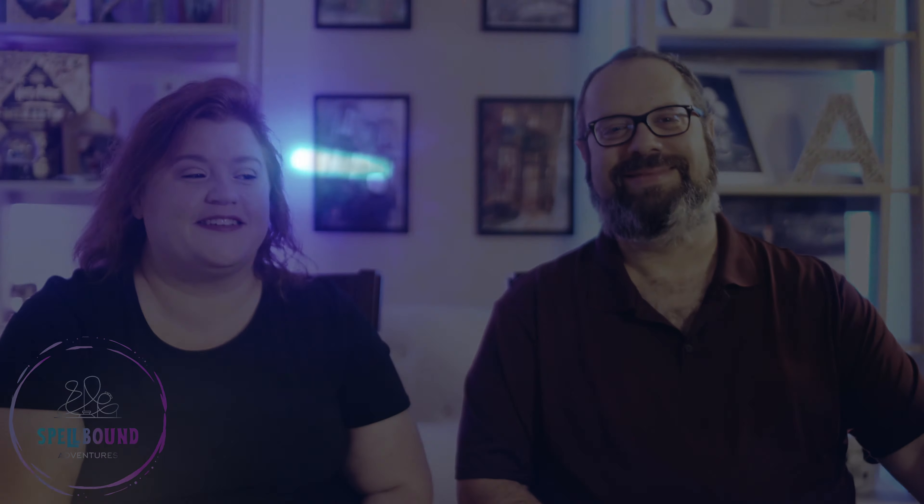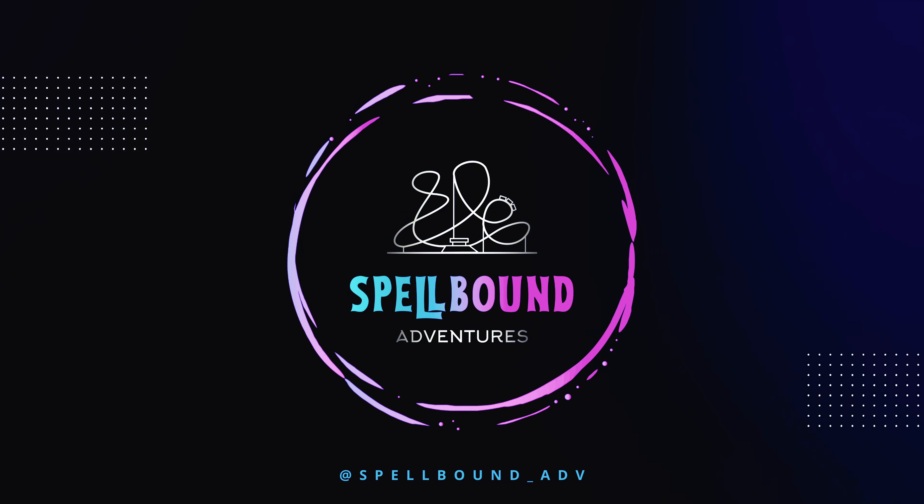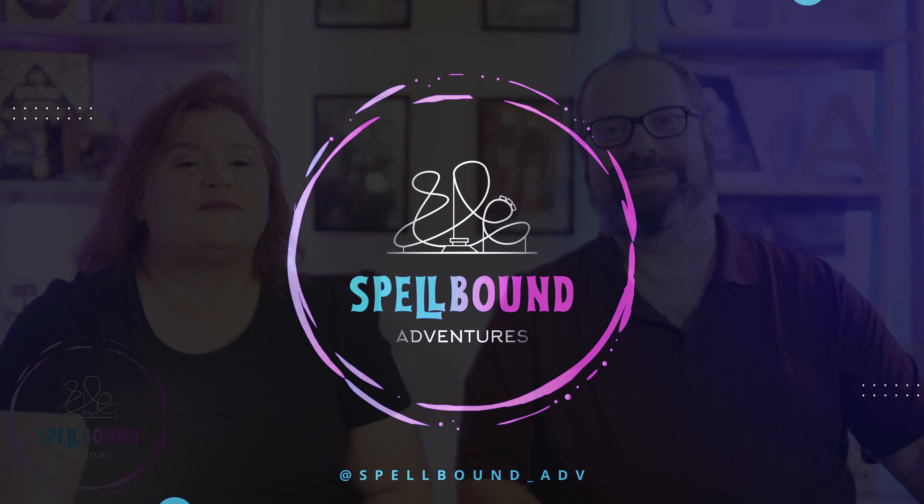This is Jen. And this is Chris. And this is Belle Dawn Adventures. Hey everyone! Today we want to talk about the accessibility to the park, specifically in Islands of Adventure.